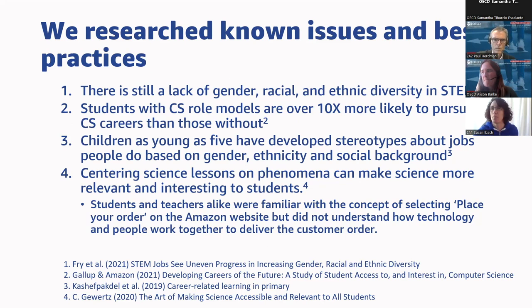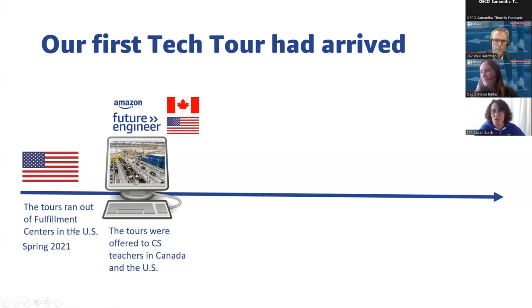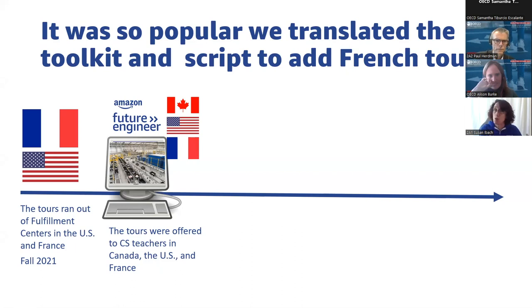Based on all this research and teacher feedback, we developed a modified version of the fulfillment center tour. We could only run it in the three centers that had tour guides with video equipment in the U.S., and made it available to teachers in Canada and the U.S. since it was in English. France actually had a tour team as well, so we added tours out of France, translated the toolkit to French, and operated those tours out of there.